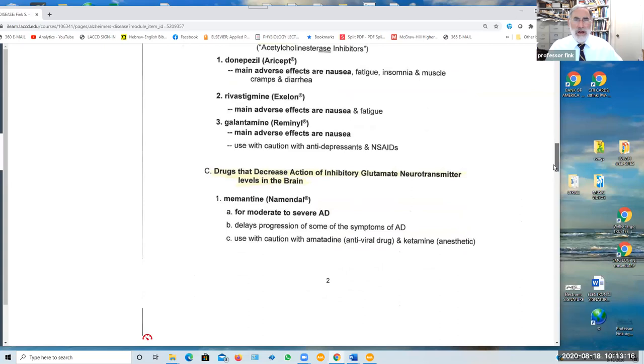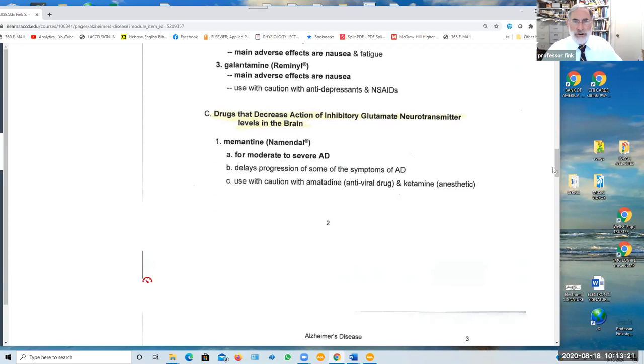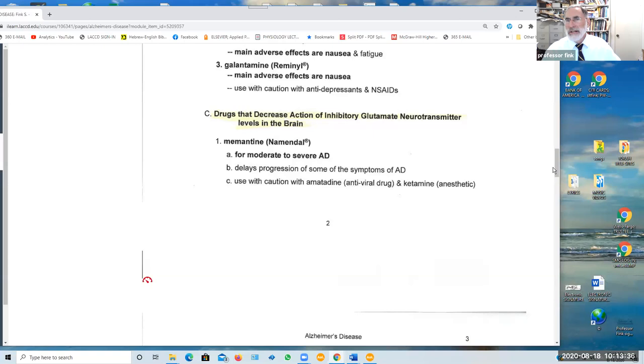Another approach used in Alzheimer's and other dementias involves drugs that inhibit the glutamate neurotransmitter. By decreasing its action, the result is an increase in excitatory activity in the brain. This includes the use of memantine for moderate to severe Alzheimer's disease, and it may delay the progression of some of the symptoms.